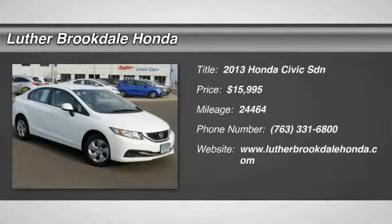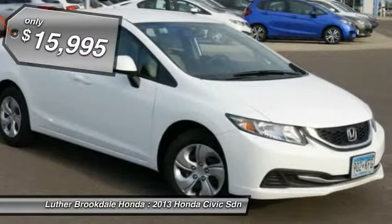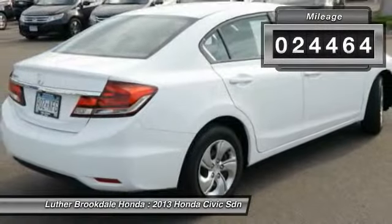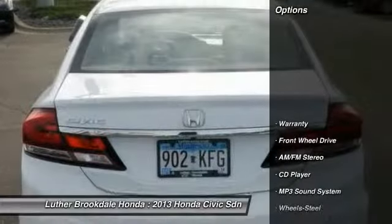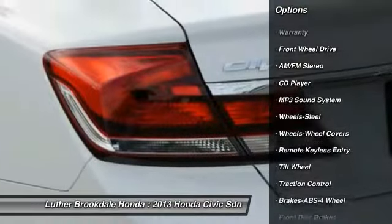The 2013 Honda Civic — practical, awesome gas mileage, and incredibly reliable, priced below $20,000. This vehicle has less than 25,000 miles. Here are some of this vehicle's great options: traction control, anti-lock braking system, power steering, air conditioning, front cruise control.